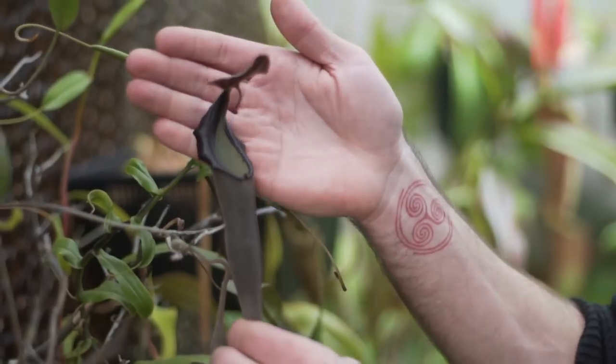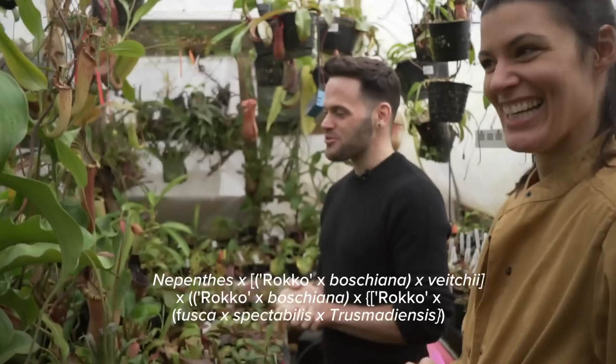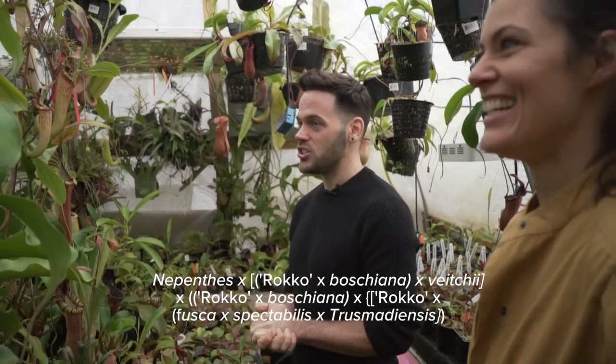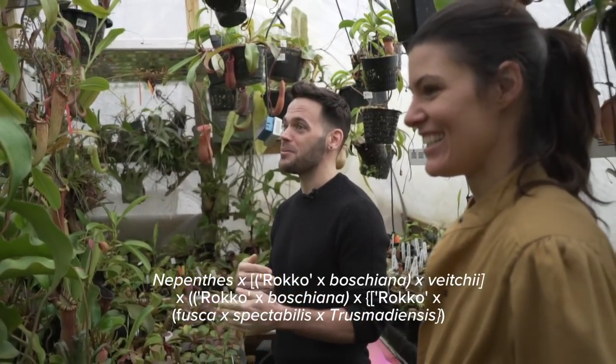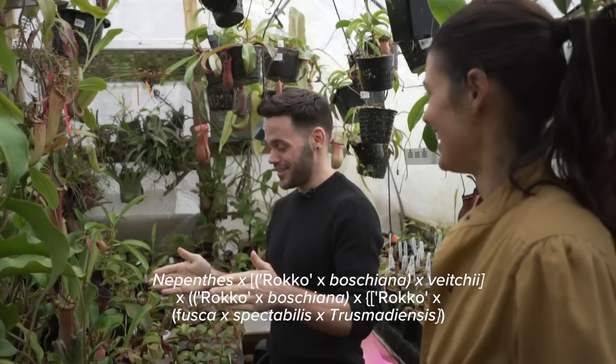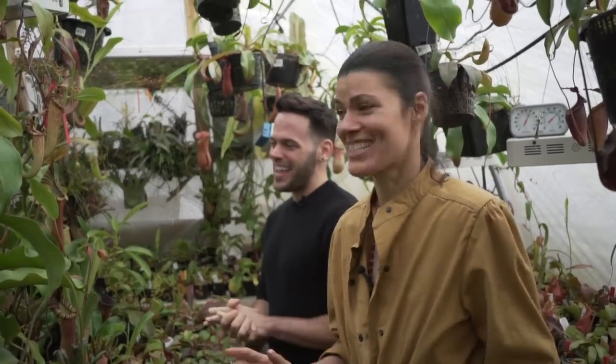One of the newest hybrids that has the longest name is Rocco Bocciana Vichii cross Rocco Bocciana cross Rocco Fuscus Victabilis Trismadiensis. That's a lot of stuff — and you wouldn't be able to say that ten times fast because you wouldn't even be able to remember it.